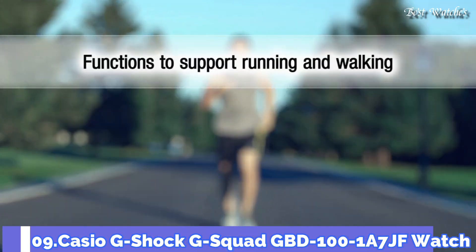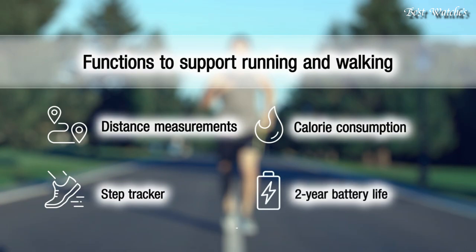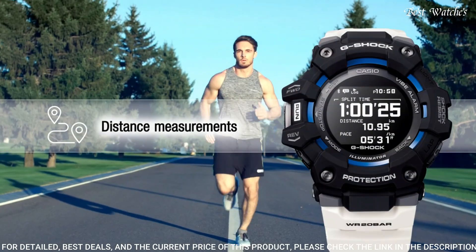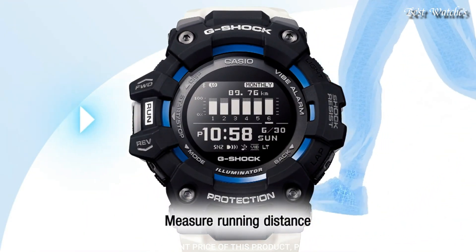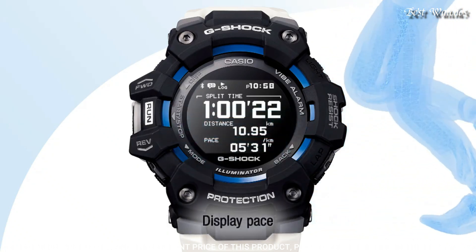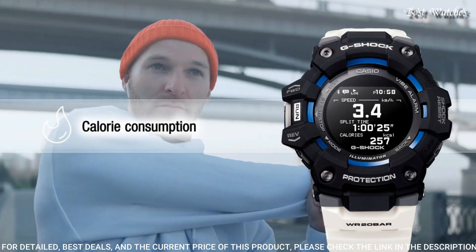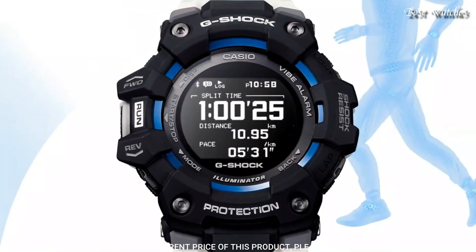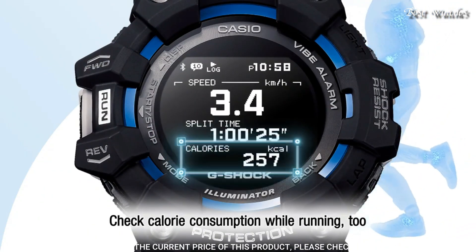Number 9: Casio G-Shock G-Squad GBD-100-1A7JF Watch. Japanese Quartz Movement and 3481 caliber, polymer aluminum case of round shape. Case dimensions are 49.3mm in diameter and 17mm in thickness. This timepiece has mineral glass. 200m water resistance.